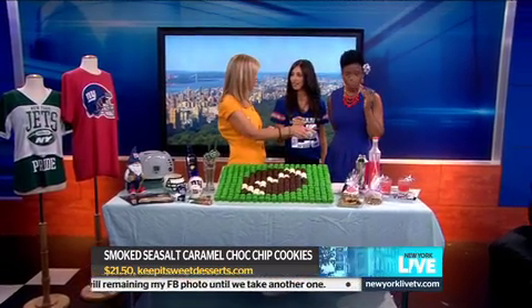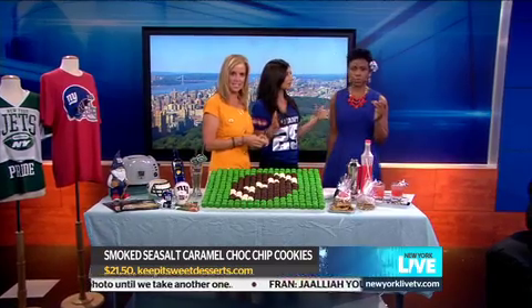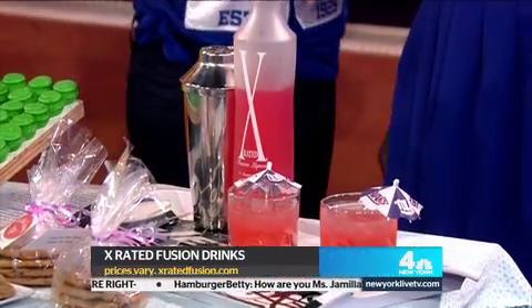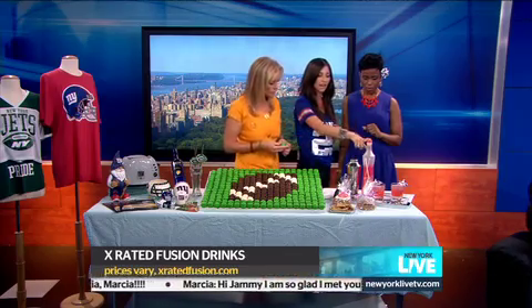We can't forget the cocktail. X-Rated has made a kickoff cocktail for us. It's a hard cider, X-Rated liqueur, and a little splash of pineapple juice. Rob over here is already drinking it.